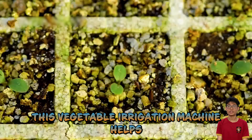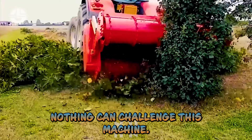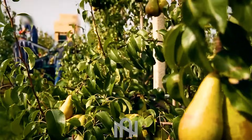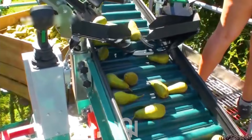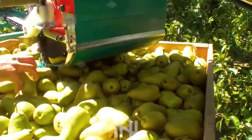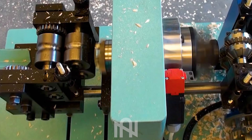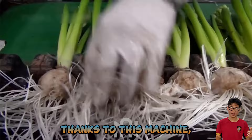This vegetable irrigation machine helps farmers achieve healthier crops and maximize yield! Nothing can challenge this machine — it's a powerful beast in the hands of the farmer! This is the most common way to harvest pears. Impressive — it looks like magic! Thanks to this machine, the flowers remain intact and the freshest they can be to reach their customers' hands.